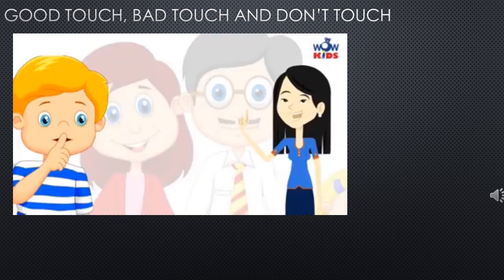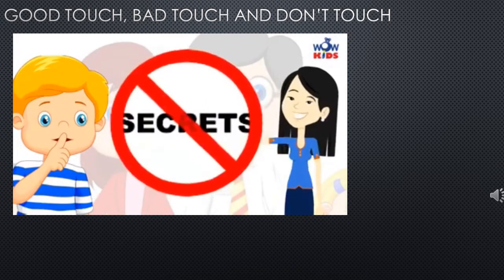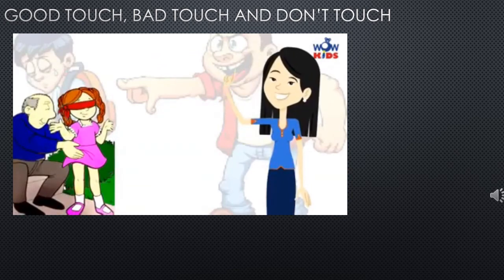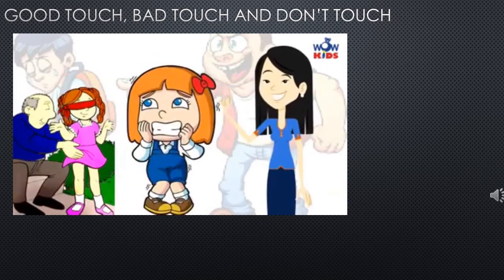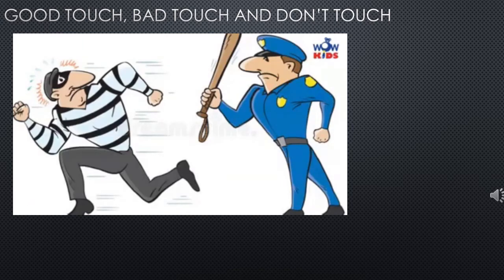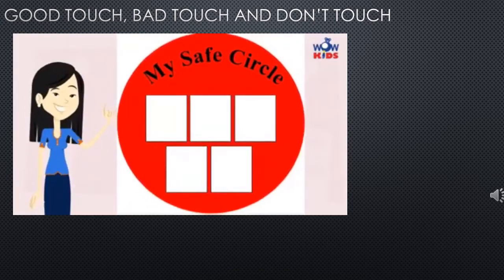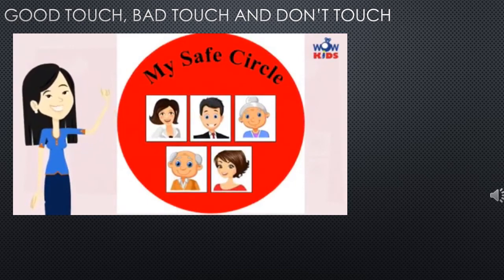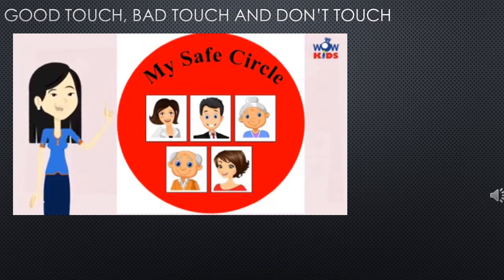You do not have to keep any secrets from your parents. People who touch children and make them feel unsafe are bad people and will be punished. Don't forget to make your safe circle with your parents — a circle of people who will protect you forever. A safe circle is for your own safety.